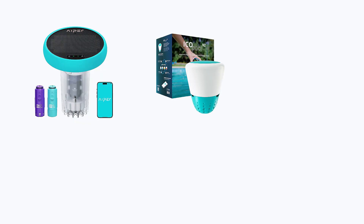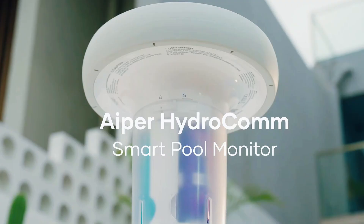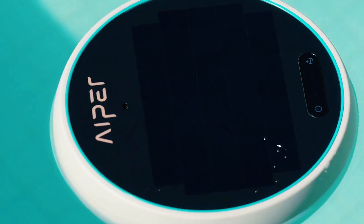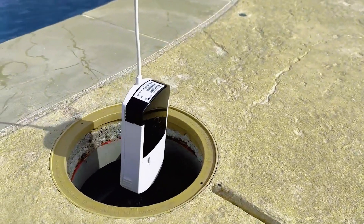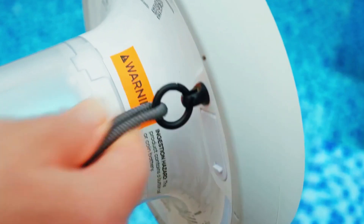And there you have it — the five best smart AI pool monitors available right now. From the solar-powered simplicity of the Aper Hydrocom, to the predictive brains of the ICO, the robotic synergy of the Hydrocom Pro, the precision dosing of the Crystal, and the detailed testing of the Waterguru Sense S2, there's truly an option for every type of pool owner.